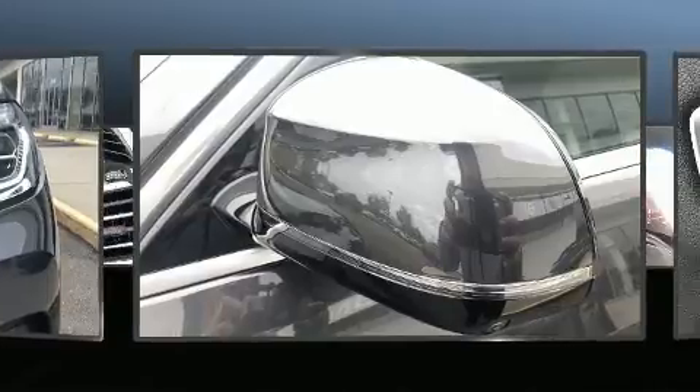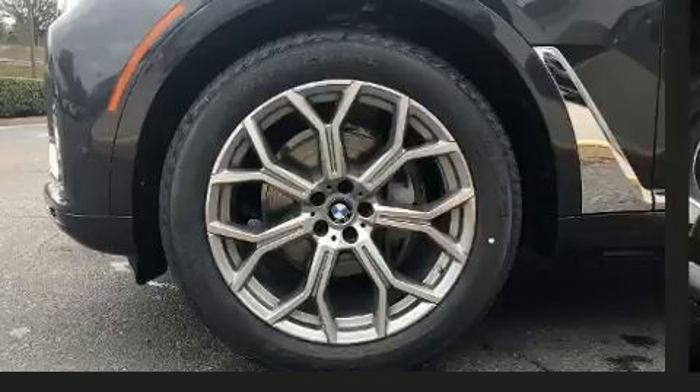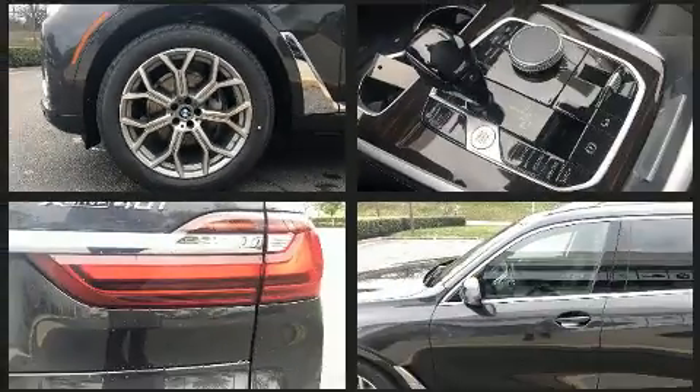BMW prioritized fit and finish as evidenced by a tachometer, a power liftgate, and a split folding rear seat.